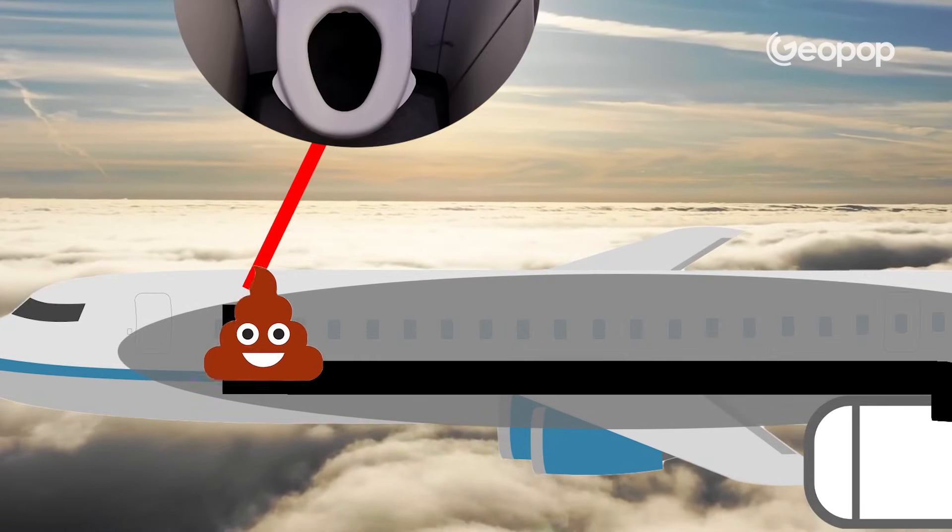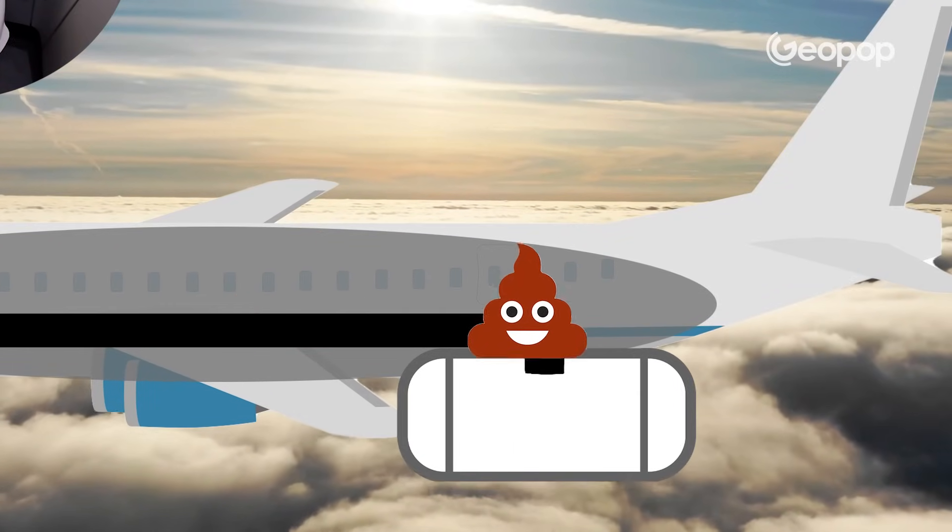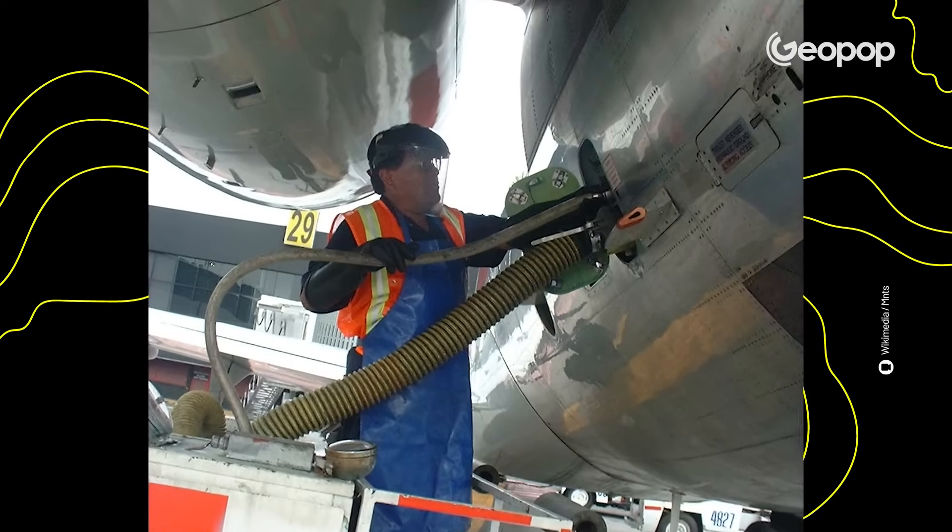Toilet waste, however, is collected in a tank typically positioned at the back of the aircraft, which is emptied out when the plane lands. To transport the waste there, the airplane toilet utilizes the pressure of the surrounding area to create suction.